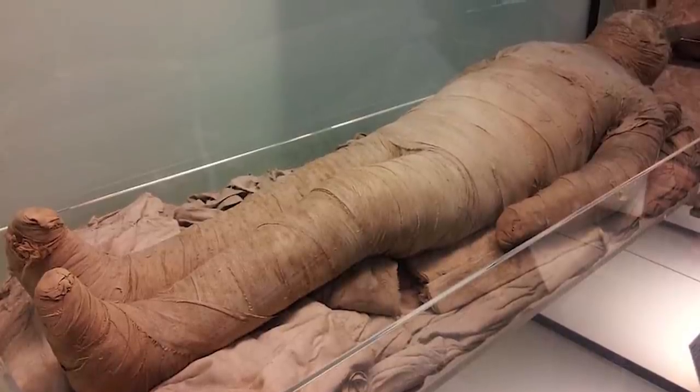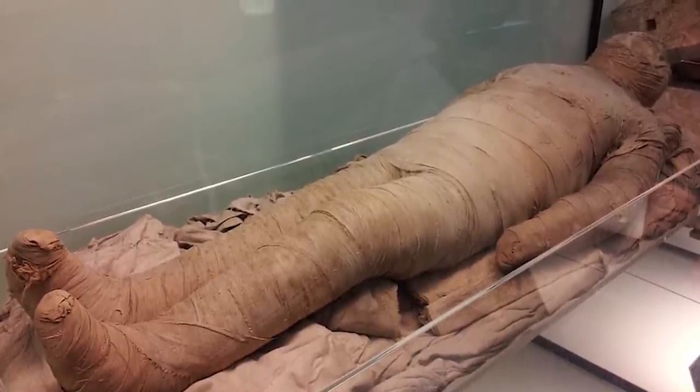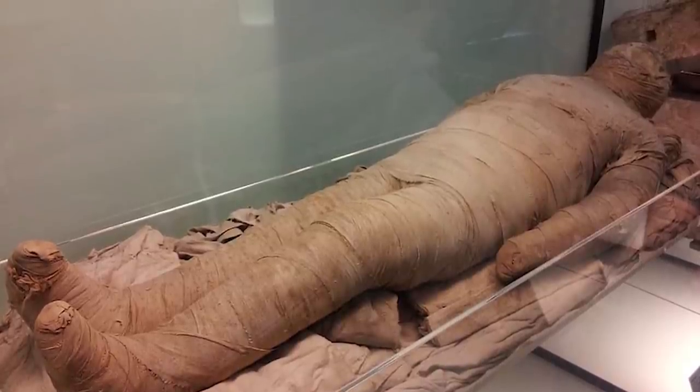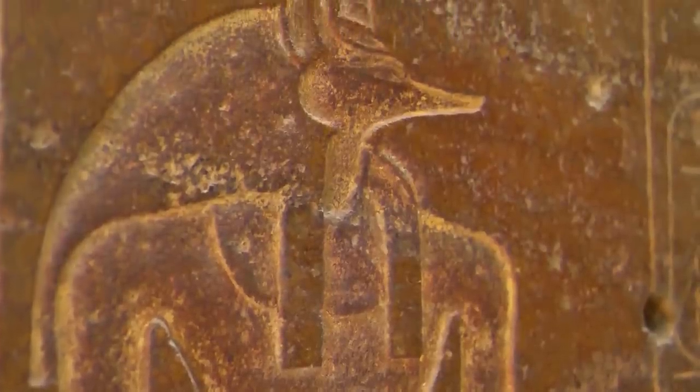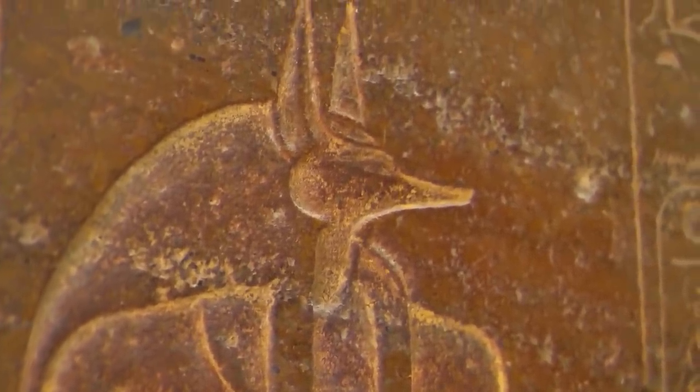Another style of mummy was covered with cartonage — decorative material made from layers of plaster, linen, and glue — used to decorate the casings of mummies. Elaborate scenes of Egyptian gods were painted on the material, depicting Anubis, the god of mummification.